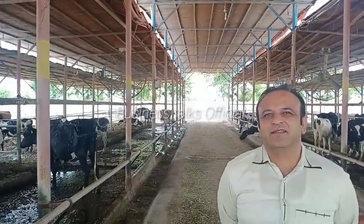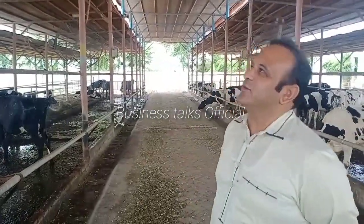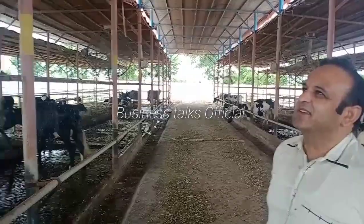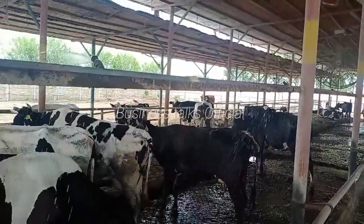Assalamualaikum warahmatullahi wabarakatuh. Sir, how are you? First of all, let me tell you — this is the location. The location is Bungahiyat. The shed that is built here was built 15 years ago. It's been 15 years.